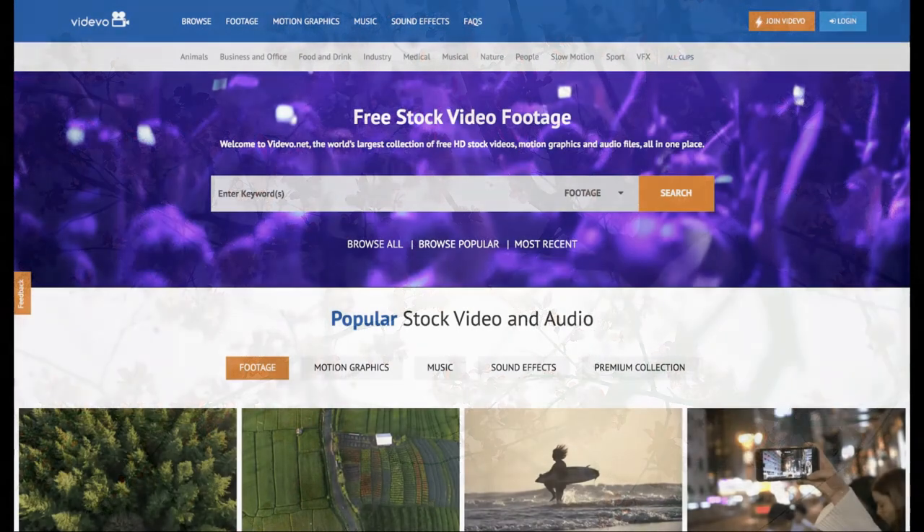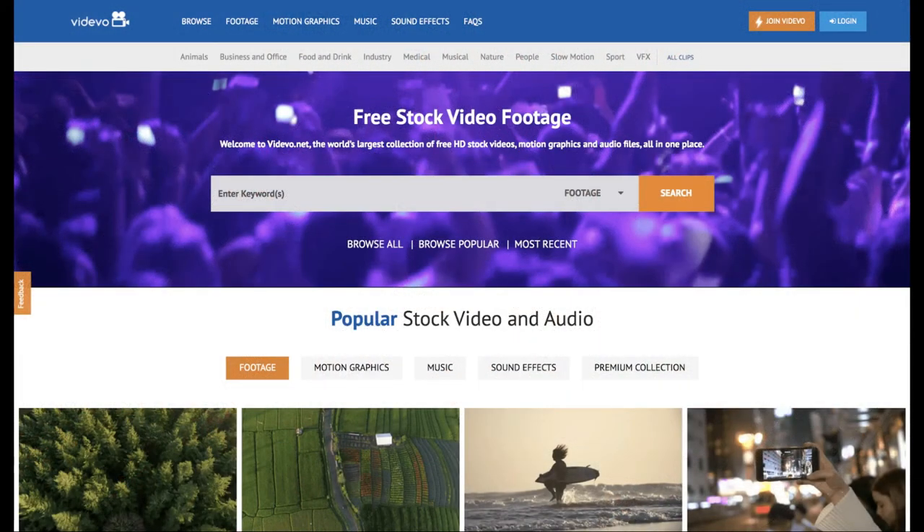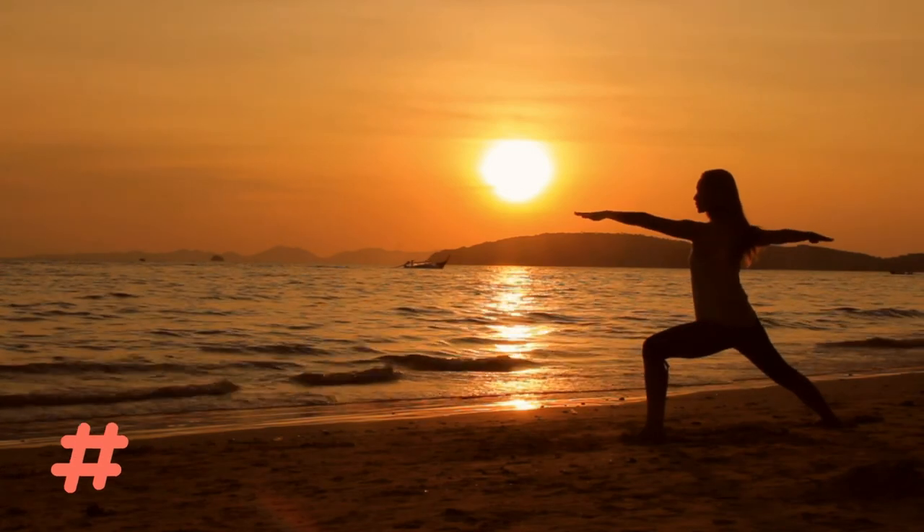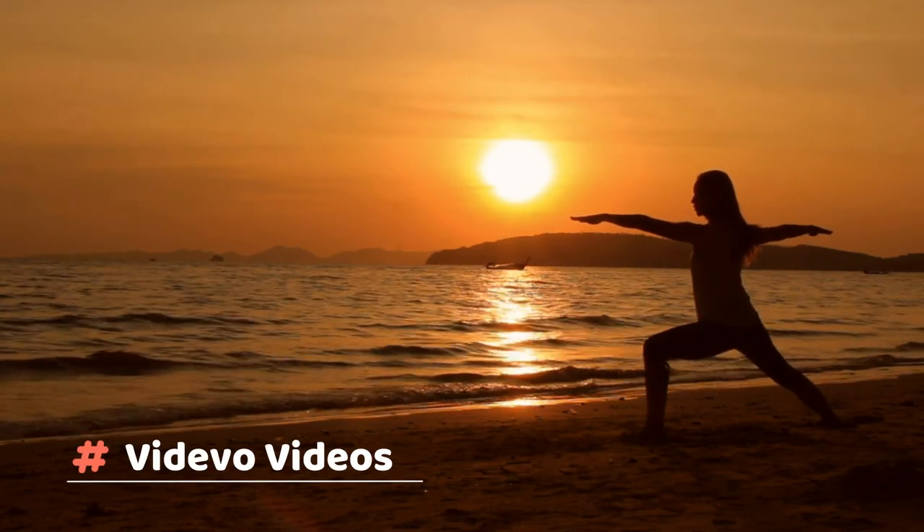Free Stock Video Website Number 2: Vedevo. Best for those looking to find a unique clip and who aren't in need of 4K. Vedevo provides free stock video footage and motion graphics created by its community. Its library is huge and includes plenty of HD stock videos and a small collection of 4K clips. The quality varies — some are highly professional and others have clearly been shot without a tripod. Some clips are delivered as MP4s and others in QuickTime format. As with many free stock video websites, a lot of thumbnails are actually adverts from sites like Shutterstock, but there's still plenty of free stock videos to choose from.